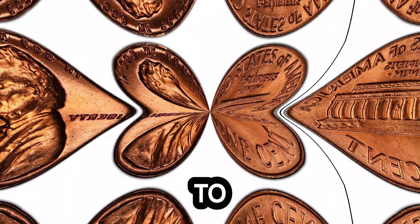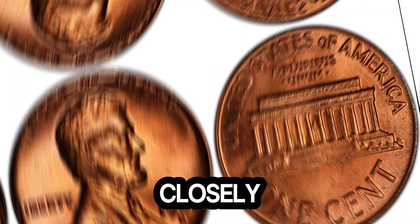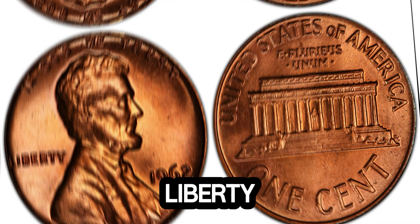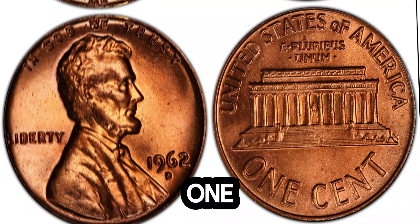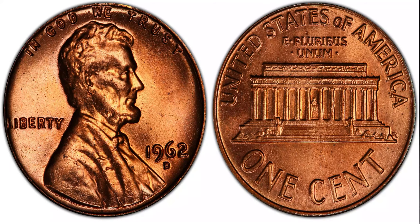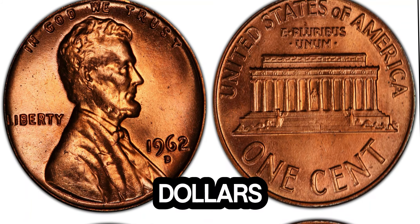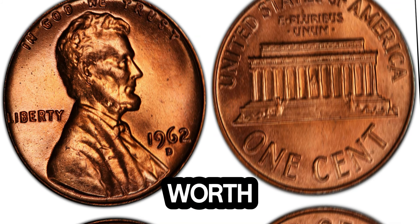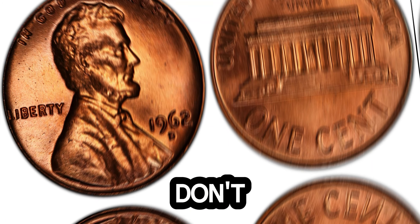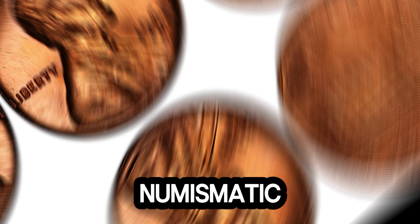If you're wondering how to spot one of these valuable pennies, here are a few tips. You'll need a magnifying glass or a coin loupe — examine the obverse closely for the doubling effect on 'In God We Trust,' 'Liberty,' and the date. If you think you've found one, it's worth getting it authenticated by a professional grading service. The incredible story of the 1969 Lincoln penny worth $1.9 million — who knew that a small coin in your pocket could be worth a fortune? Don't forget to like, share, and subscribe for more amazing numismatic stories. Thanks for watching, and happy hunting!